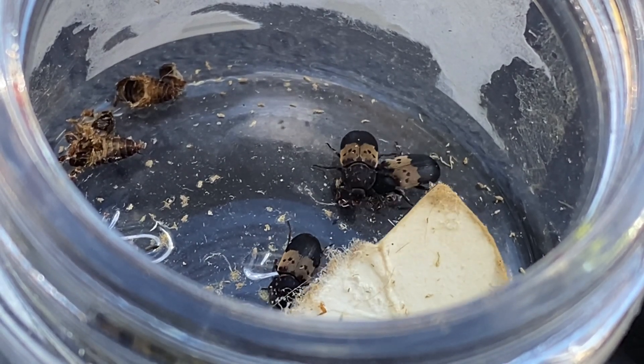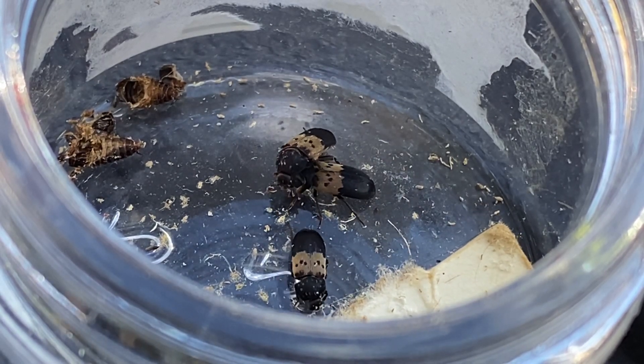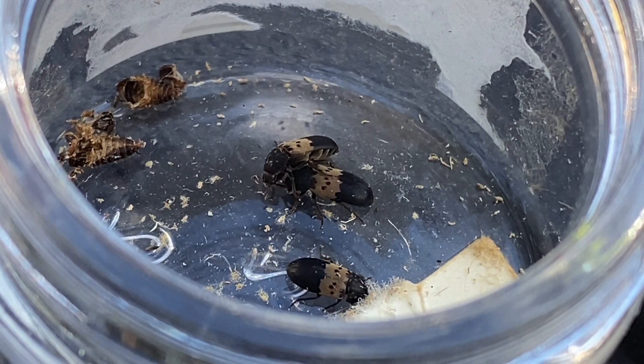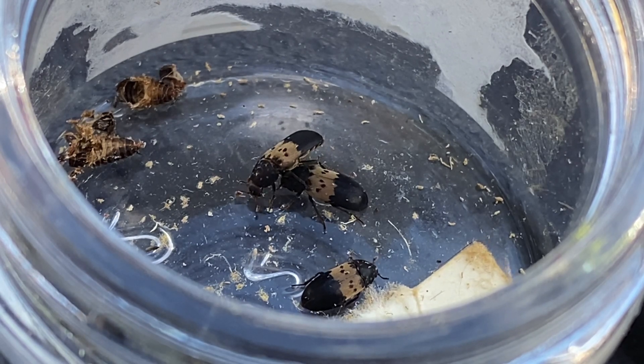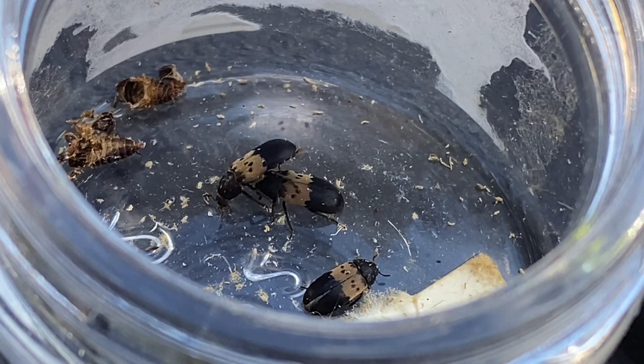They are also known as bookworms in their larval stage. These guys are found all over the world and are common in areas that have their favorite foods, such as pet food, dried meats, fur and hides, leather, insulation, and in this specific case, books.